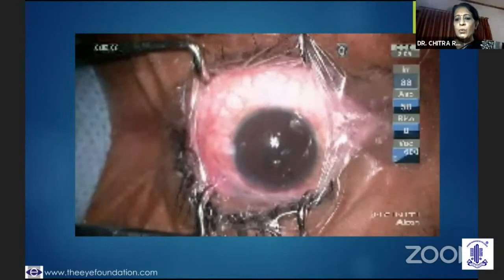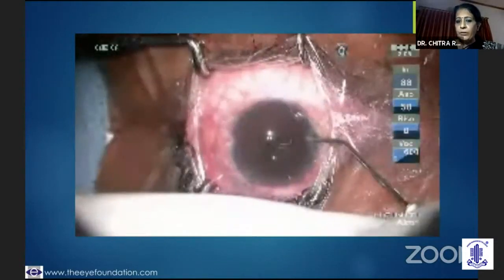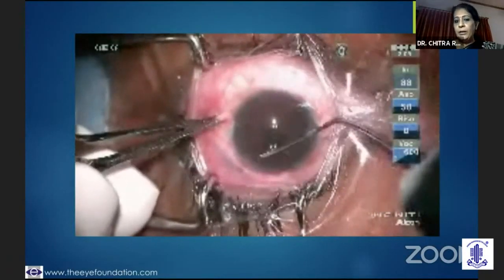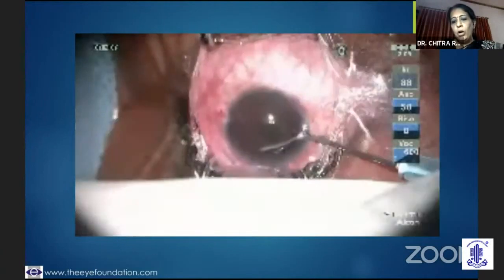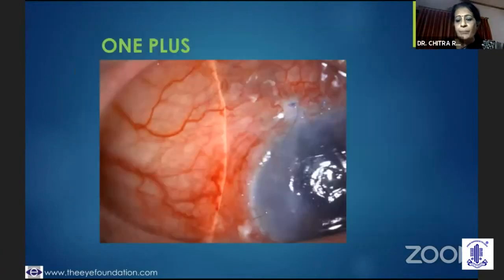This is a case wherein the iris was blocking. I would create a paracentesis and with a blunt spatula first release the iris. But then I can't stop with this because the bleb is already flat and needling has to be done — but without doing an internal ostium opening, it makes no sense. After doing that, I would go on to needling of the bleb as shown earlier.